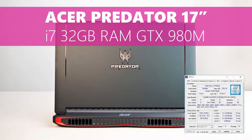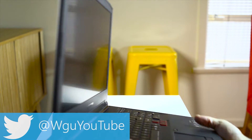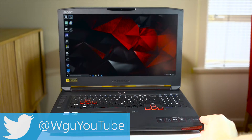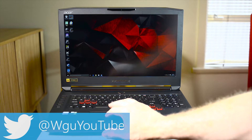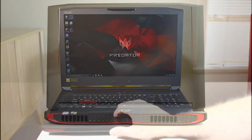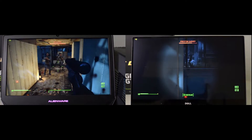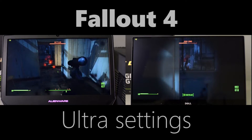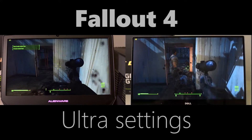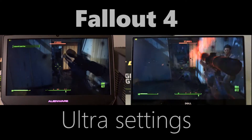What's interesting is when you see the Alienware 13-inch with a graphics amplifier with a GTX 980 in it, compared to the Acer Predator 17-inch with a GTX 980M, I think you'll be very surprised at the results. We're going straight to 1080p ultra settings Fallout 4, with fraps in the top left-hand corner so you can see the frames per second.